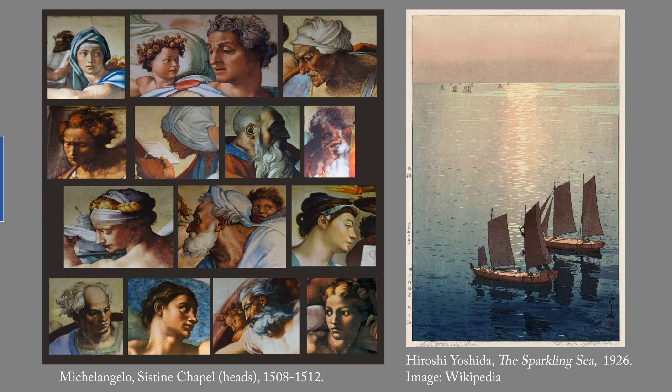Such prints fell out of fashion in the early 1900s. But, beginning in 1915, Watanabe Shozaburo single-handedly created a revival of woodblock prints by publishing and selling a new style known as shinhanga. Shinhanga prints feature a fusion of Japanese and Western art with natural subjects such as birds, animals, flowers, and landscapes.